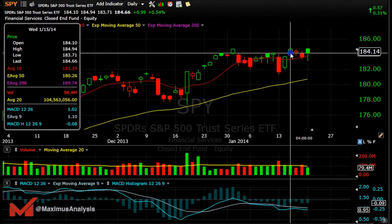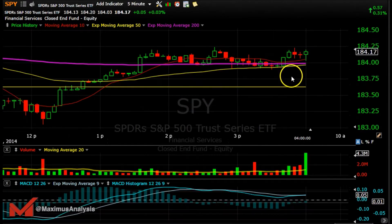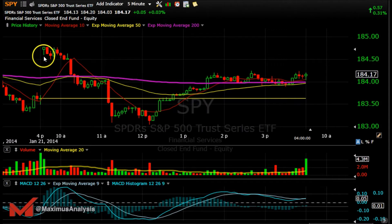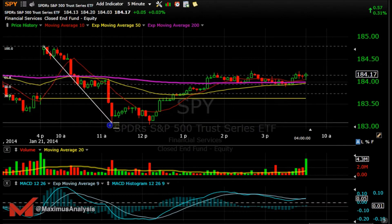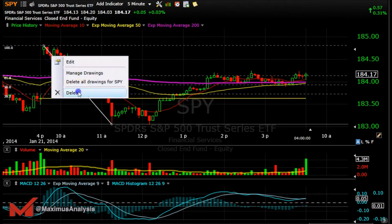SPY bounced off this level, and if it could break above the high of 184.94 that would look really good. You can see the price action for the day — it opened, came all the way down, then fought its way back to a pretty decent area. Looking at Fibonacci levels for clarity: it's above the 50% retracement line and testing the 62%. It didn't just roll over at the 50%, so we'll see how that goes.